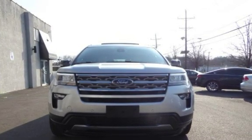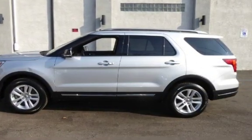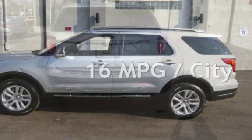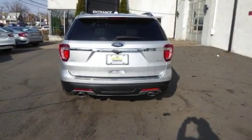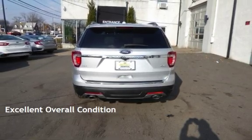This Ford is a steal with less than 9,000 miles on the odometer. Estimated fuel economy for this vehicle is 16 miles per gallon in the city, and 22 miles per gallon on the highway. This vehicle is in excellent overall condition.